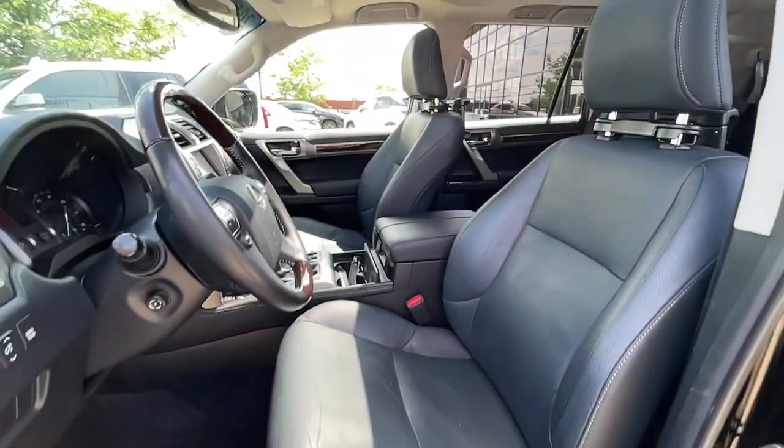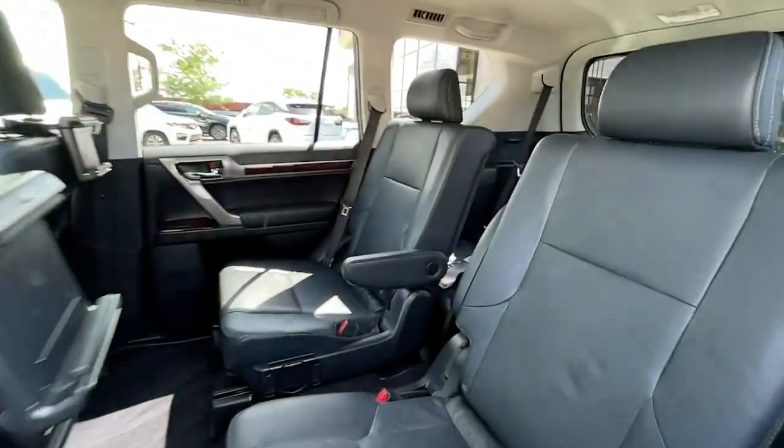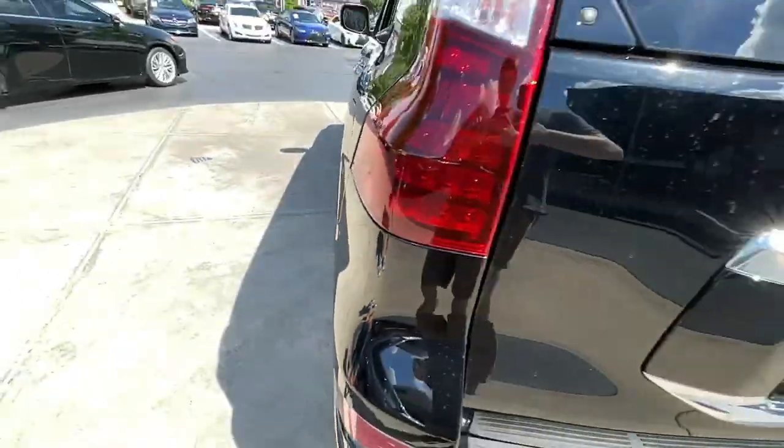Feel confident and supremely comfortable in this handsome GX. Treat yourself to a test drive today. Our staff will toss you the keys and give you an outstanding customer experience. Thank you.